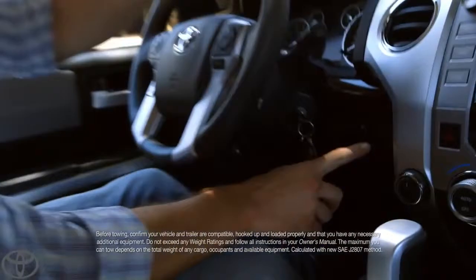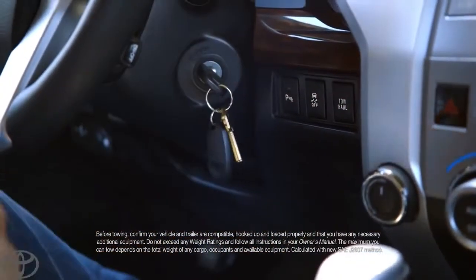And here's one of the many reasons why. I want you to zoom in — right over to here. This is the tow haul mode. You push that button, and you turn mountains into molehills.